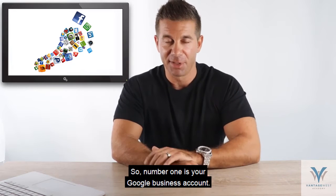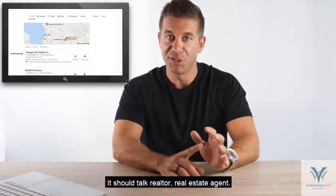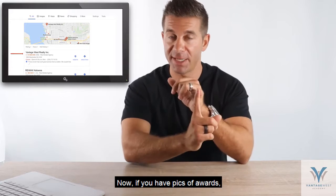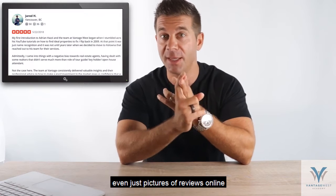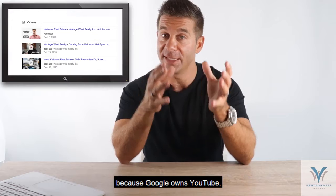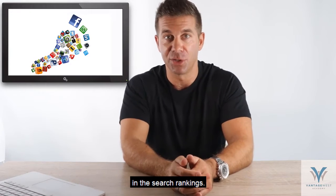Number one is your Google Business account. You should have this — this is where you would send somebody to write a review for you. You want to make sure that this Google Business account is keyworded for all the areas that you serve. It should talk realtor, real estate agent — it should be keyworded so that you show up no matter what people search. If you have pics of awards, pictures of you and happy customers, even pictures of reviews online that you've gotten previously on other platforms, any accreditations you've got, any video content you've created, you want to put all that up there. Because Google owns YouTube, having videos on YouTube and having those in your Google Business account is going to help you elevate in the search rankings.